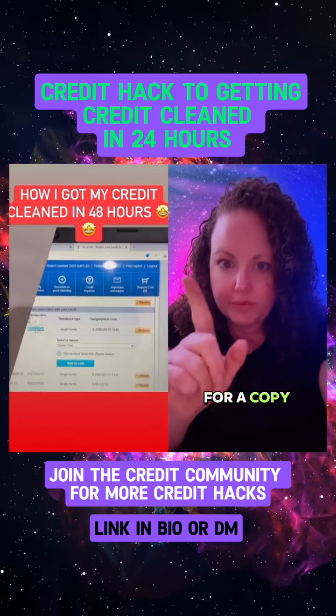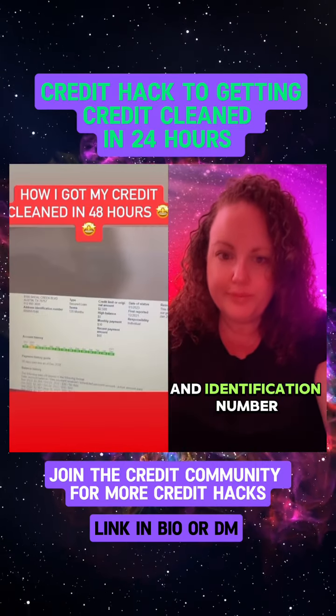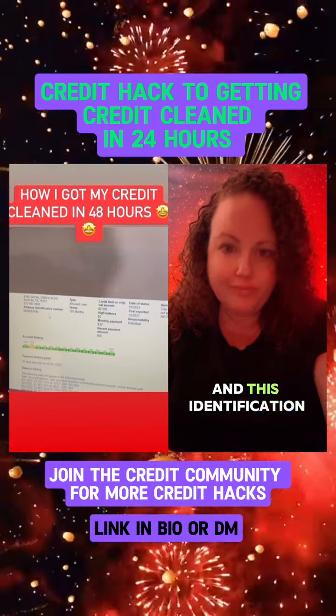Let's look at the address that they have on file for us — copy it. The same number is going to be right here in the negative account, and the identification number is right here. This means we need to get rid of this address and this identification.